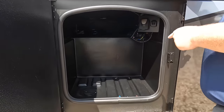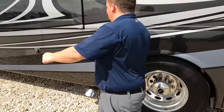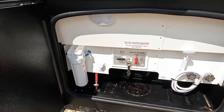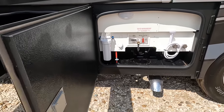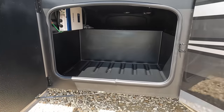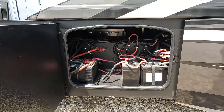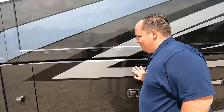And then finishing up — we've got the nice wet bay here. Very simple water purifier, outdoor shower. We've got the other side of the storage here. I do see the inverter in there and a battery bank. The Pasadena's giving the Accolade XL a run for the money.